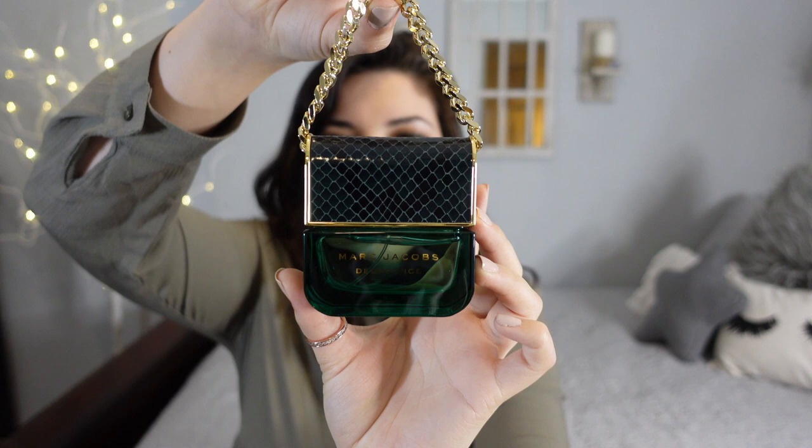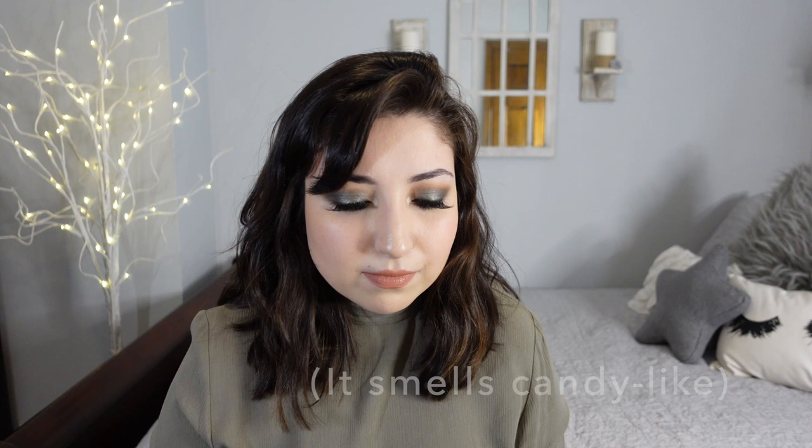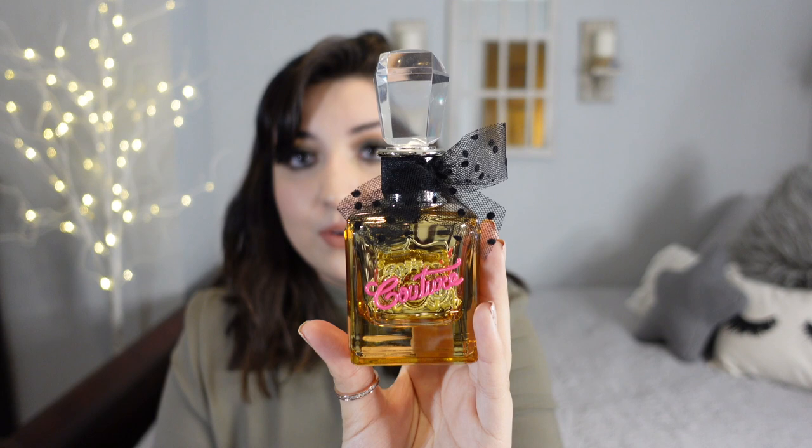This one is the Marc Jacobs Decadence Perfume. This has got the cutest packaging as well — I really don't know if I like this one or the Carolina Herrera better; they're both adorable. And this is another really strong one. I would say it's like a light type of sweet, but it lingers. I saw some people describing this one as smelling like licorice, and I personally don't like licorice at all, but because it's softer I do like it. I can pull it off. It's a very interesting smell, so if you want something different, I would say this one's pretty nice.